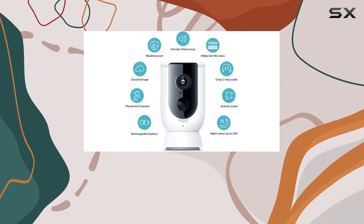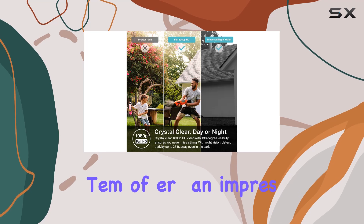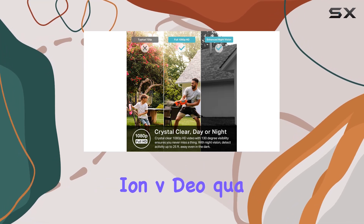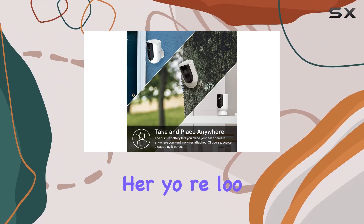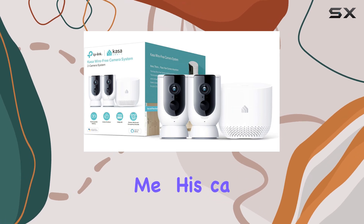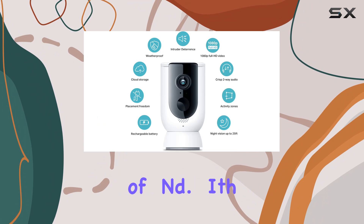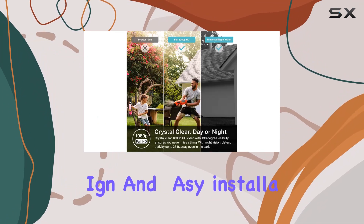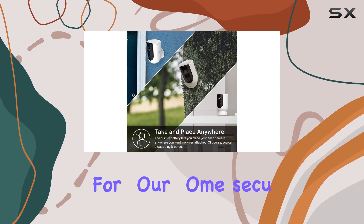The KASA Smart KC300S2 wire-free two-camera system offers an impressive combination of high-definition video quality, flexible placement options, and robust security features. Whether you're looking to monitor your outdoor spaces or keep an eye on the interior of your home, this camera system delivers reliable performance and peace of mind. With its sleek design and easy installation, the KC300S2 is the ultimate solution for your home security needs.